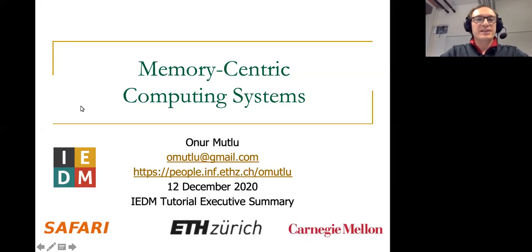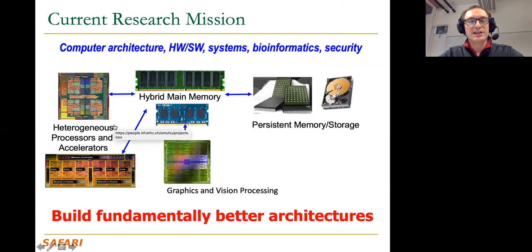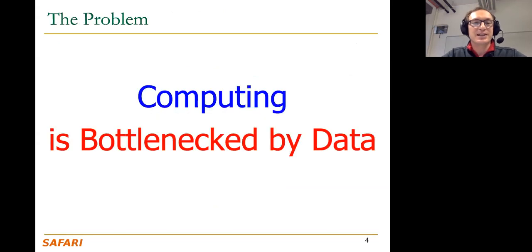Hello, I'm going to give a brief executive summary of the IEDM tutorial on memory-centric computing systems. I'm Onur Mutlu, a professor at ETH Zurich. My research spans computer architecture, computer systems, bioinformatics, and hardware security, and my current research mission is building fundamentally better architectures.